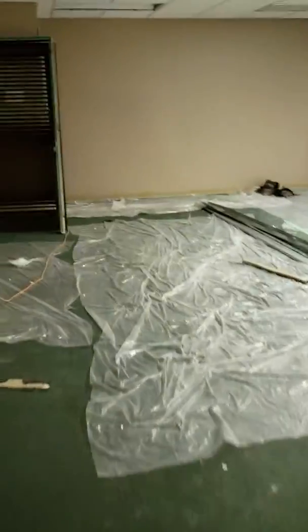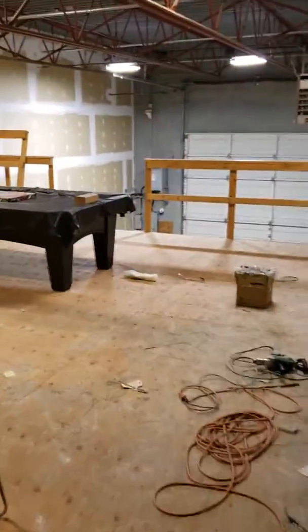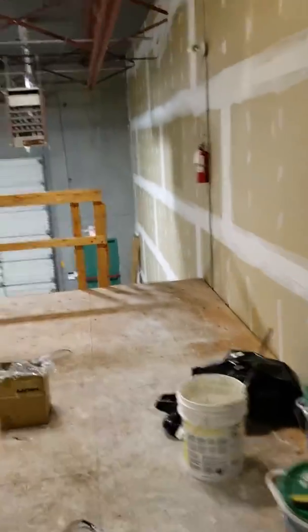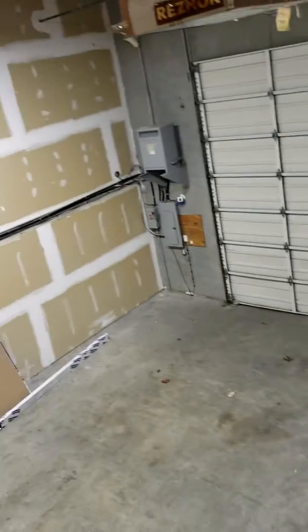Let's have a quick walk around here. This is the second warehouse — actually, I think this is Todd's warehouse. I'm not really sure about that.